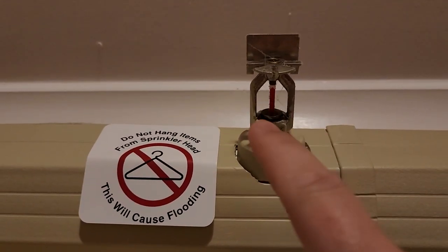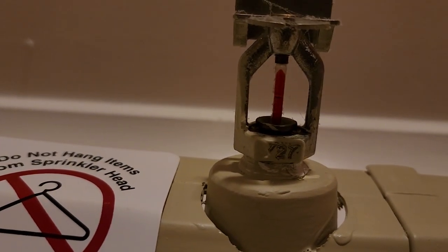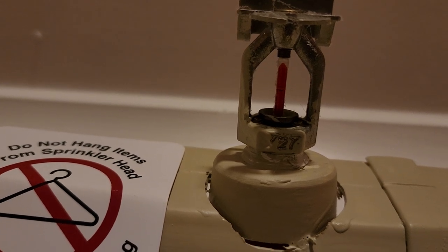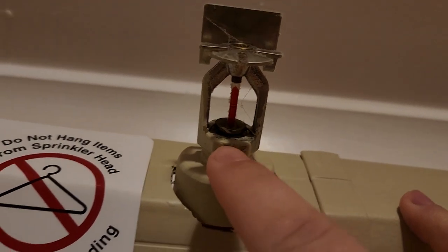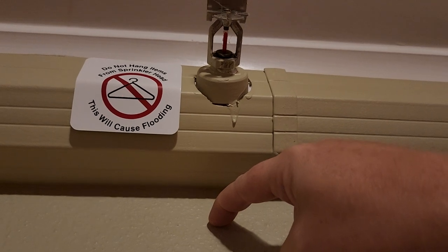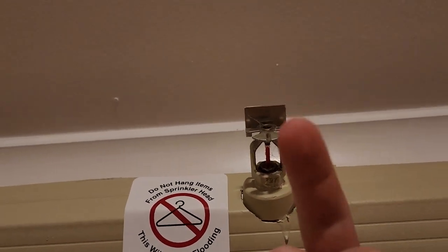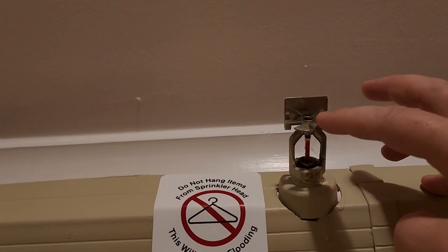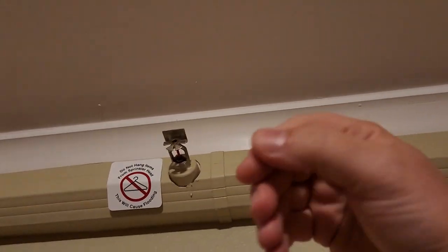Wet systems are exactly what they sound like — there is water in the pipe. This little rod right here expands with temperature; you can see there is a fluid-like substance inside the glass rod. This part right here is a spring-loaded plunger, and the glass rod is pushing the plunger in. When the glass rod explodes or cracks due to heat and expansion, the plunger pops out, water comes straight out, and hits this deflector right here. These little vanes spray it in different directions, giving you your dispersion pattern.